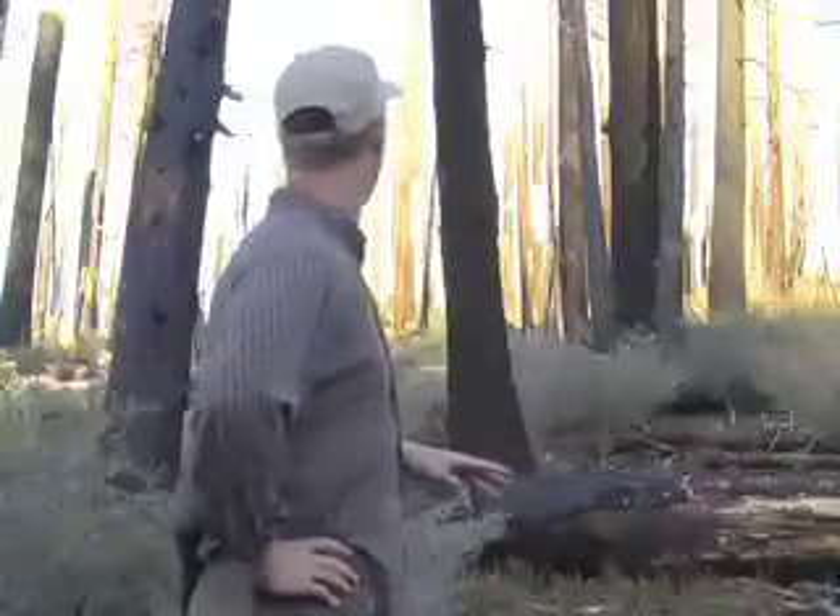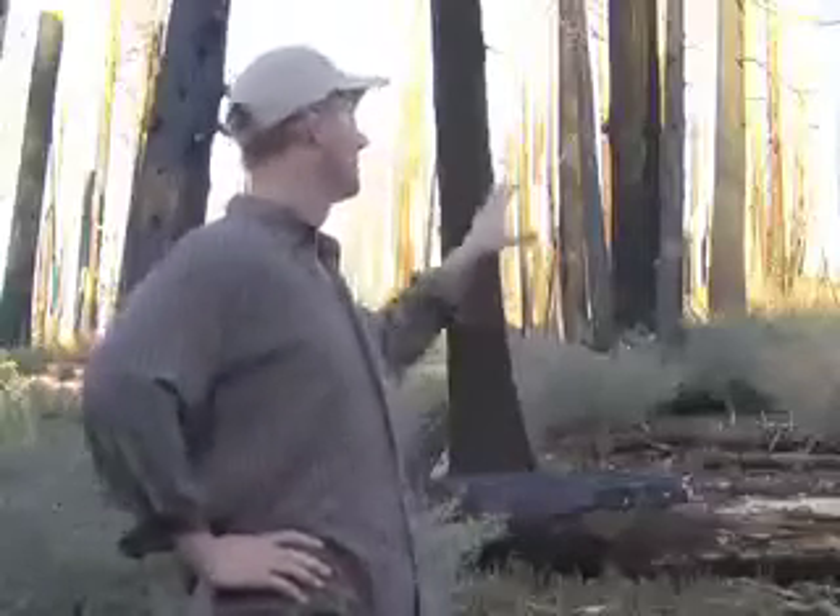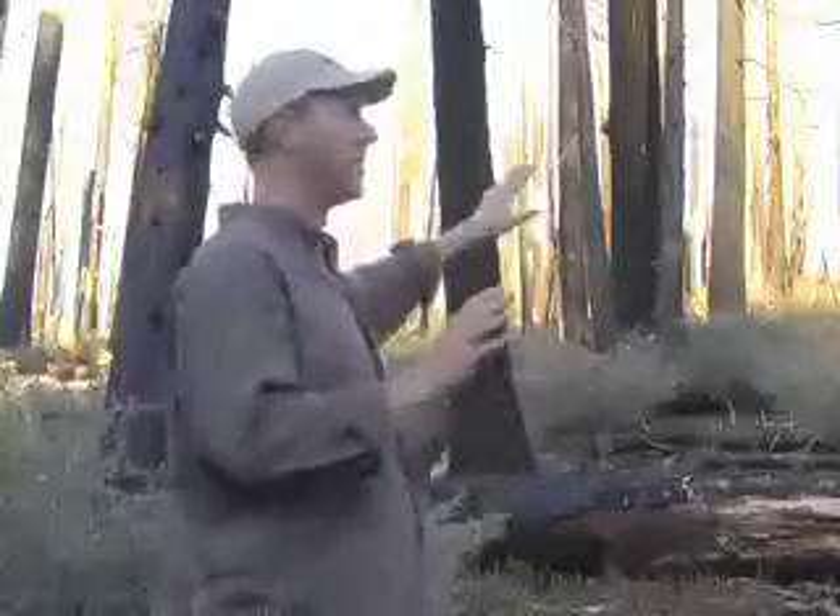I study areas that have burned in the Sierra Nevada forest. We are right now in the Star Fire, which burned in 2001, in the Duncan Canyon Inventory Roadless area, looking at an area that burned at high severity. This is a patch where all of the trees were killed in a fairly large area. This is not typical of the majority of the areas that burn in most fires.